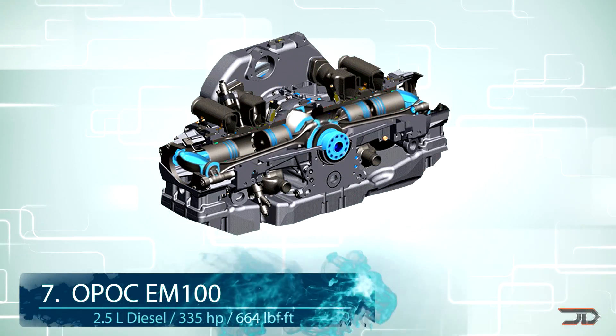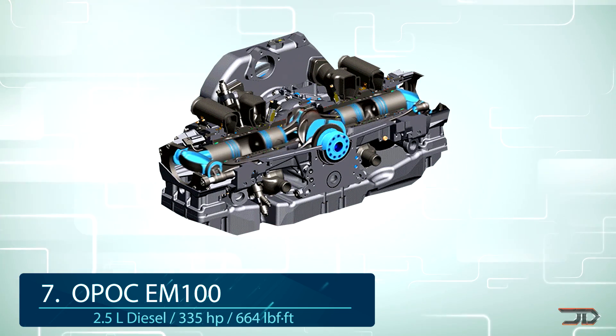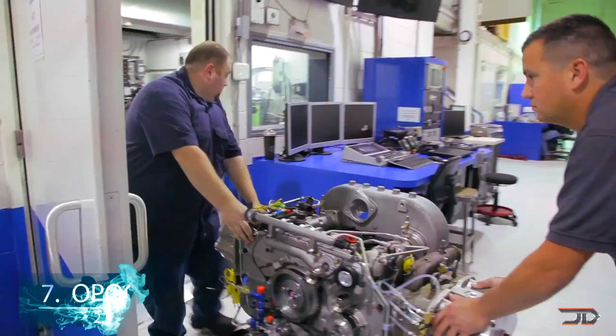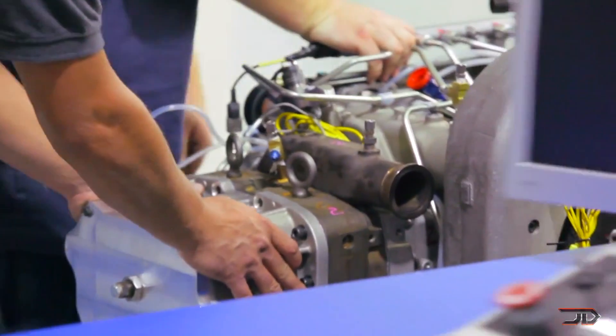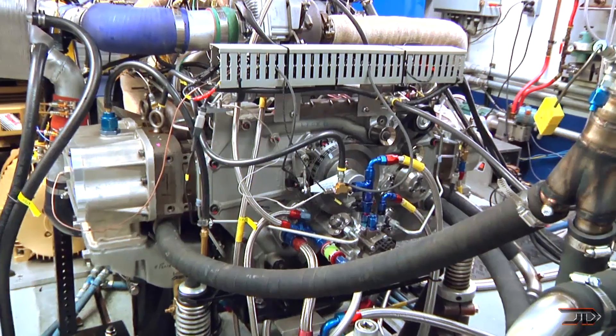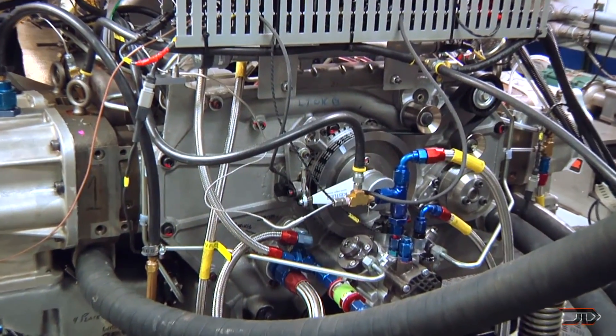At number 7, the Opak Engine. This is another engine which kind of looks like the free piston engine, but it's quite a bit different, and it's definitely something that you don't see every day. There's a total of four pistons, with each pair opposing each other, traveling half the distance as a normal piston in a regular engine. There are also no cylinder heads or valve train components, so the Opak is considerably smaller and lighter compared to a conventional engine.